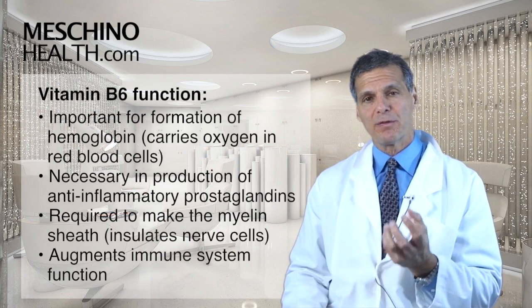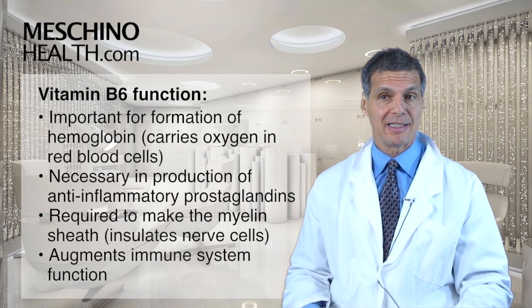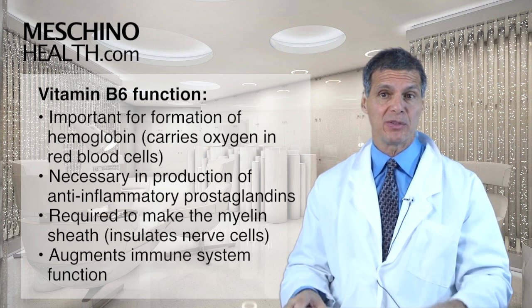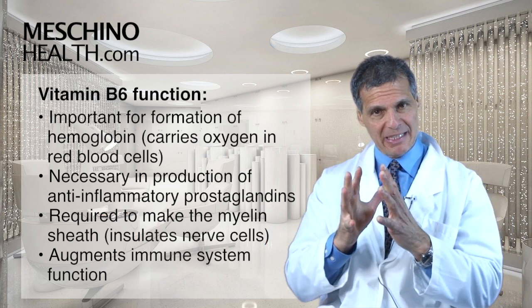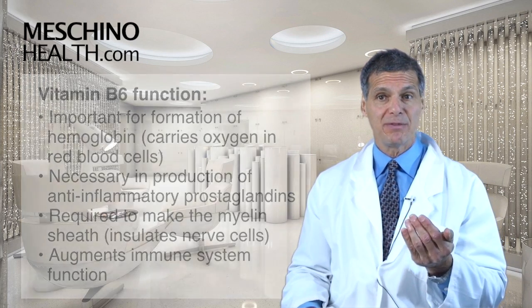It's important for the formation of hemoglobin, which carries oxygen in your red blood cells. It's also important to make anti-inflammatory hormones called prostaglandins, which suppress the inflammatory process in the body. Vitamin B6 is also required to make the myelin sheath, which insulates many of the nerve cells in the body, and it augments immune system function.